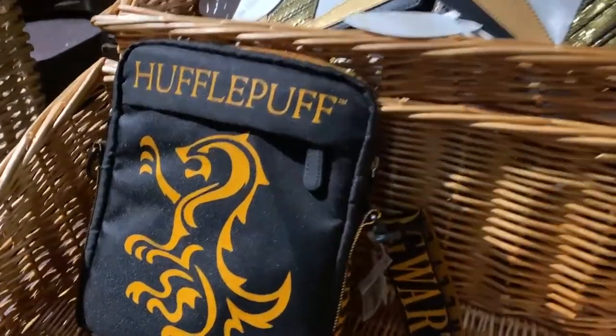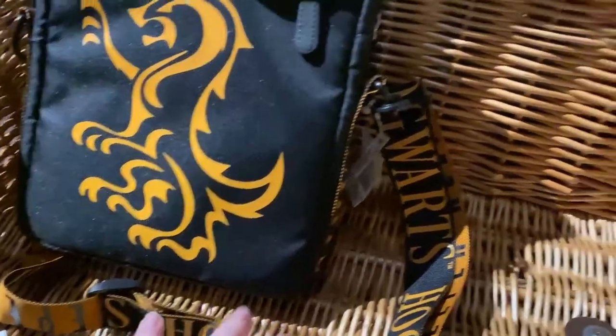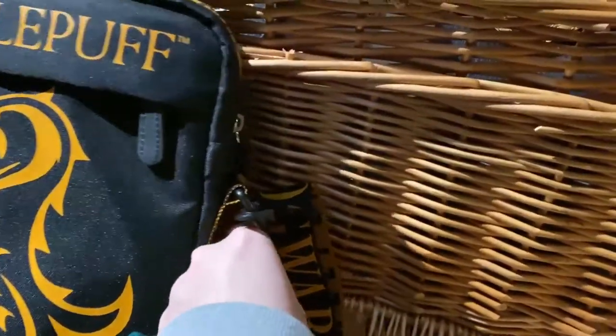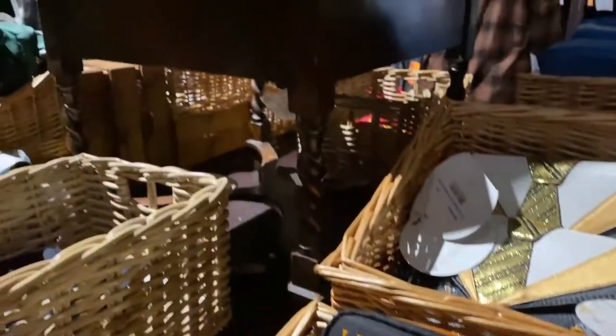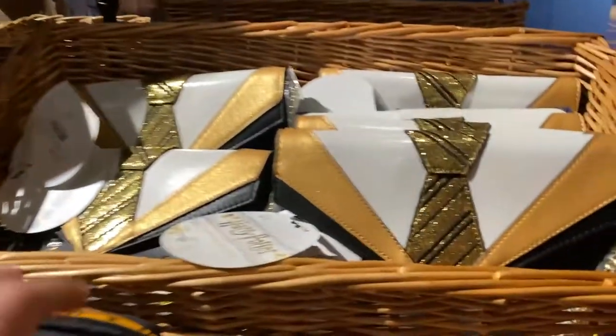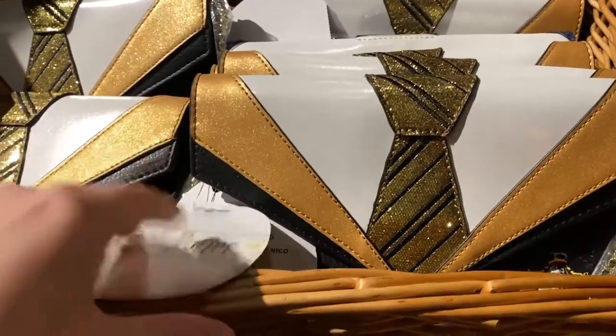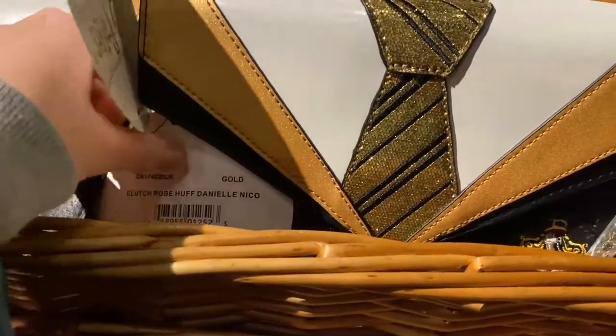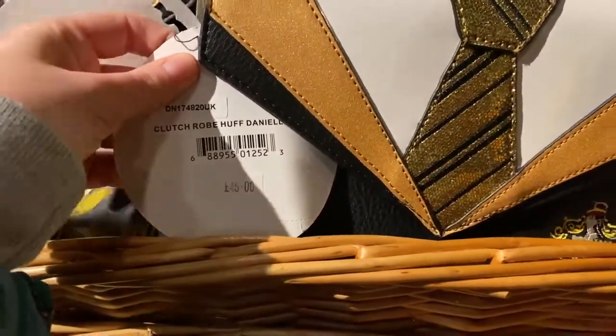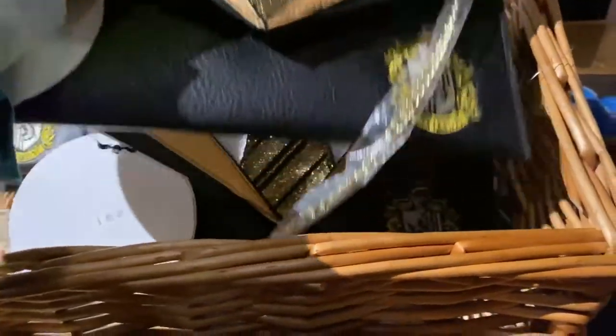It looks like they also do some different bags — there's a shoulder bag with a strap, this one is 40 pounds. It looks like they have all the ones for all the different houses. They have this sparkly one that looks like the Hufflepuff uniform — it's a Danielle Nicole, so that is 45 pounds. It's like a clutch bag that opens up and has a shoulder strap as well.